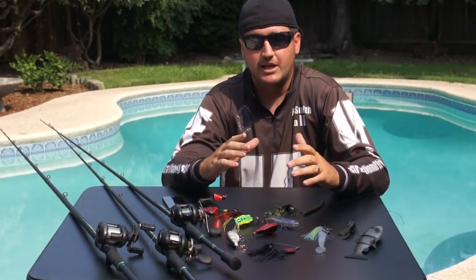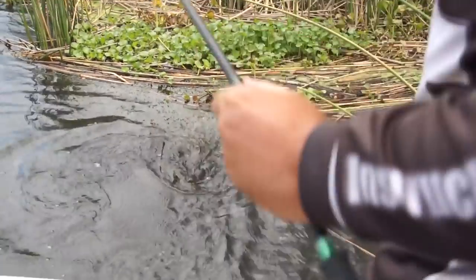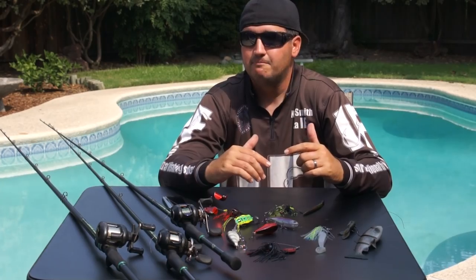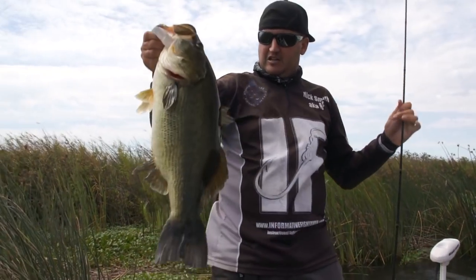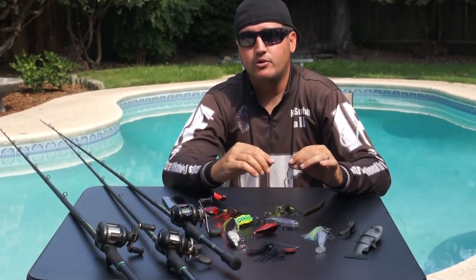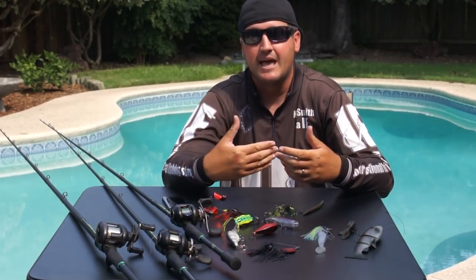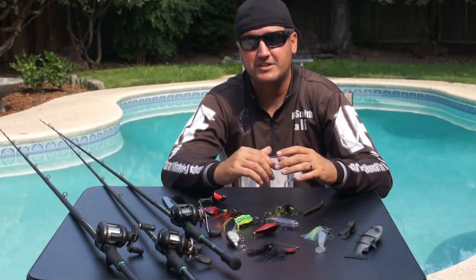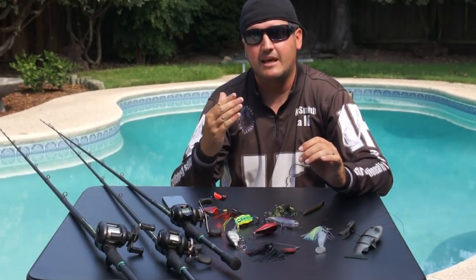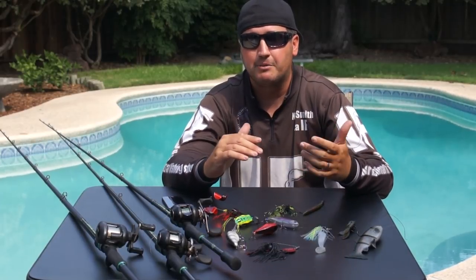That composure comes from experience. When you start fishing for bigger fish, you may fish all day, feel two big fish grab it, lose them, and want to quit. But instead of saying 'that sucked, I'm not doing it again,' look at where you got bit and why. Understanding what triggered those bites will help you get one or two more the next time out.